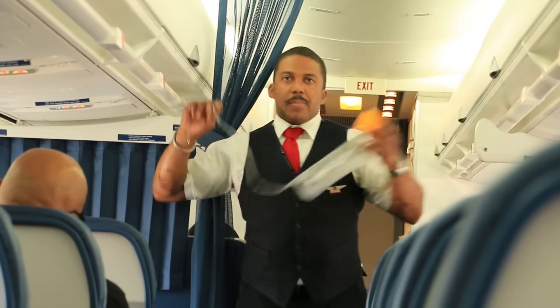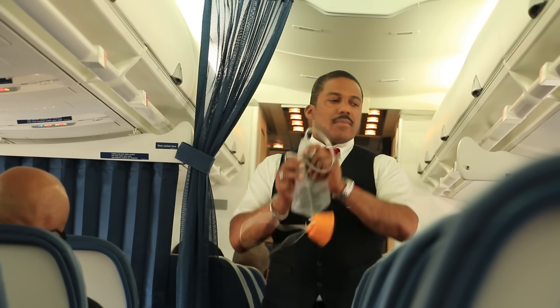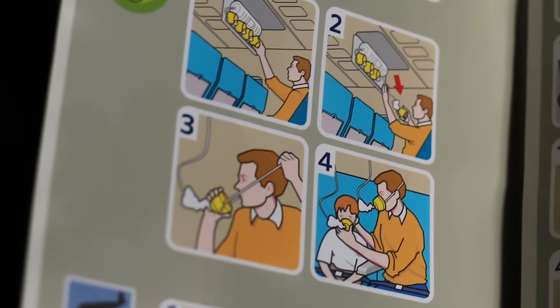You've heard the flight attendants say this before: secure your own mask before helping others. But why? Is the 30 seconds it takes to put on a kid's mask next to me really that important?